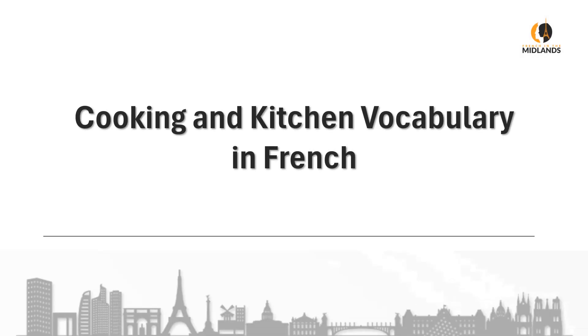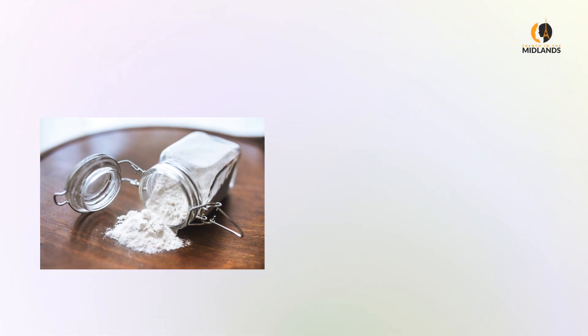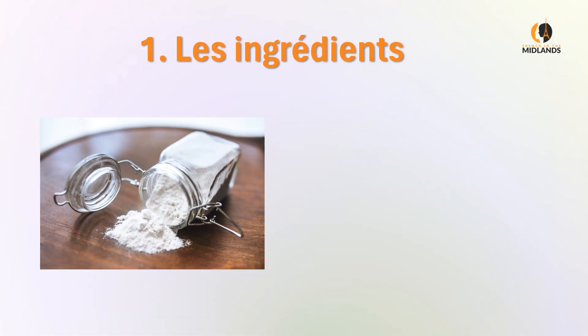Bonjour, c'est Claire at Clearly French. This is our second video about cooking and kitchen vocabulary in French and today we'll have a look at ingredients and measurements. I'll give you mostly baking ingredients in this video and they're called les ingrédients — which is the same word but with a French accent. Les ingrédients, and then you link with the 'les'.